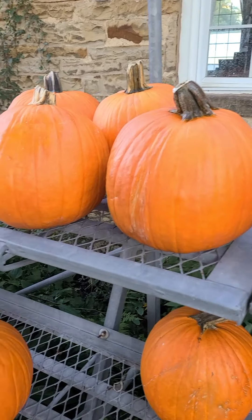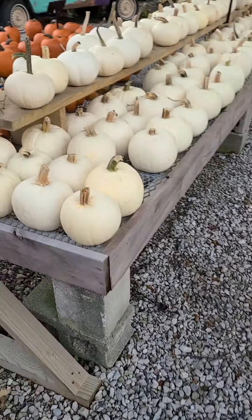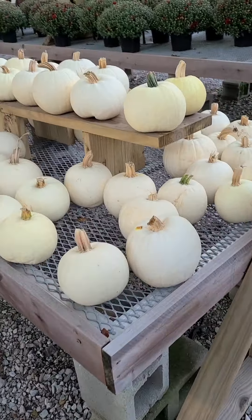Of course your carving pumpkins — we have beautiful carvers. These are thick stemmed varieties so again they're gonna last longer than a typical carving pumpkin. We have the ghost pumpkins, pie pumpkins, and I'll show you more pumpkins in our overstock area.